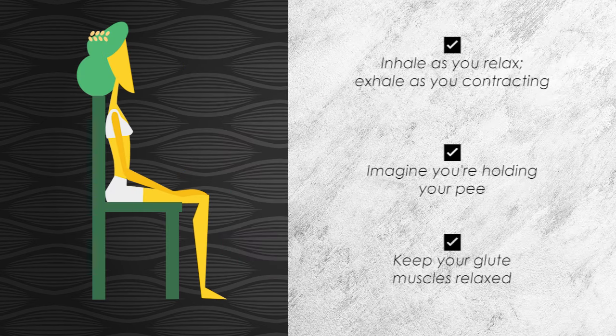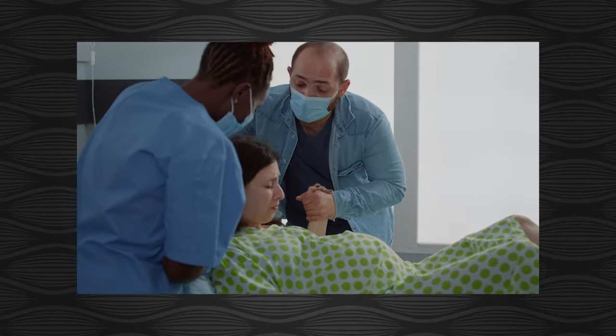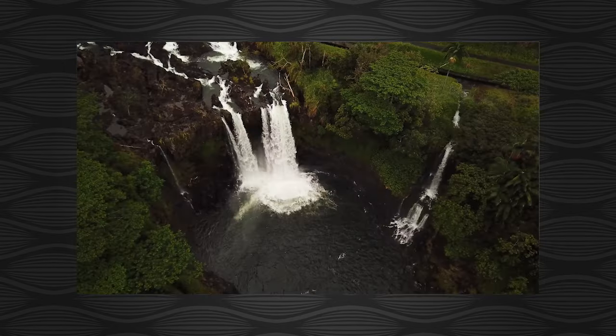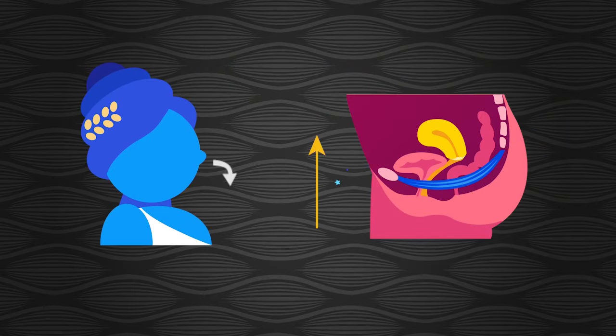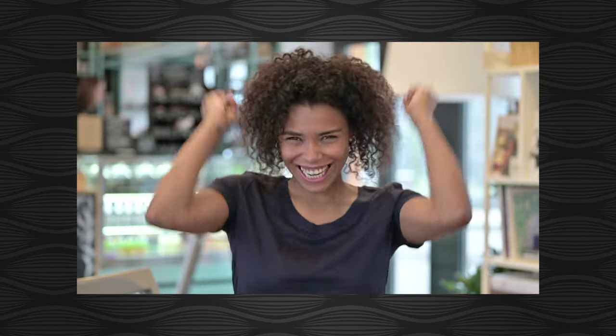Because the pelvic floor muscles surround both, you can start by using either example that helps you pull in with more strength. What's important though is that your glutes or butt cheeks stay relaxed — you only want to be lifting in with your pelvic floor muscles. This should feel like a strong pull inwards and up. This is the complete opposite of pushing out. After you do one strong pull inwards, inhale again and completely relax your muscles. Fully let go of that internal pull. Congratulations — you just did one Kegel, or one short contraction.